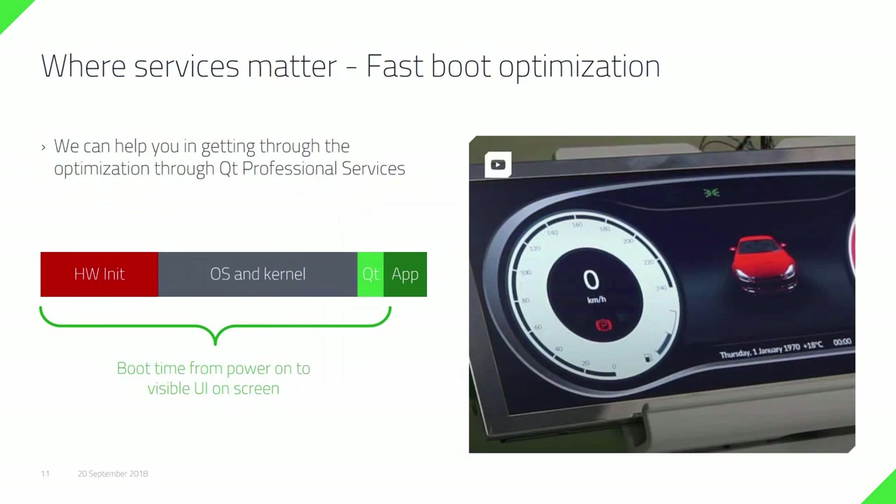Here's an example of what we did with professional services: fast boot optimization. An unoptimized Yocto-based embedded Linux stack can take up to 50 to 20 seconds to boot depending on the hardware. When we optimized it, we could make it boot in 1.2 seconds, which is a huge difference in user experience. The bulk of the work was spent on the hardware initialization, the firmware layer, the operating system and kernel, where Qt itself is actually fairly good at starting anyway, and on making sure the right images are loaded at the very beginning of the application logic.